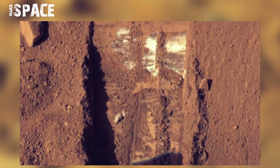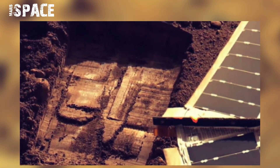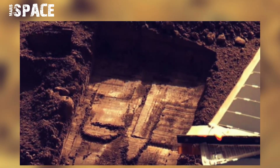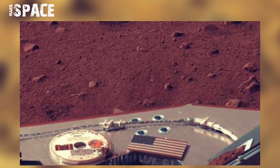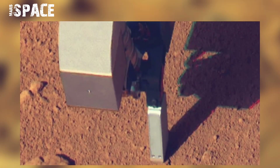Besides verifying the existence of water ice in the Martian subsurface, Phoenix discovered traces of the chemical perchlorate — a possible energy source for microbes and a potentially valuable future resource for human explorers.